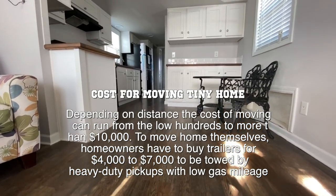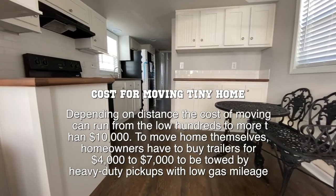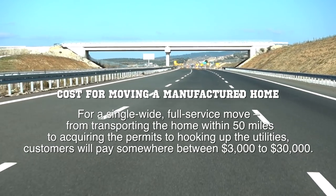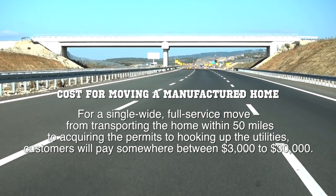If you have it on a fixed location and want to move it, it's so small it's a lot less expensive than trying to move a manufactured home. A manufactured home can cost as little as $3,000 to move down the road, but it can cost you up to $30,000 depending on how far you want to move it. So if you're looking for something you can move in the future, maybe tiny homes is the way to go.